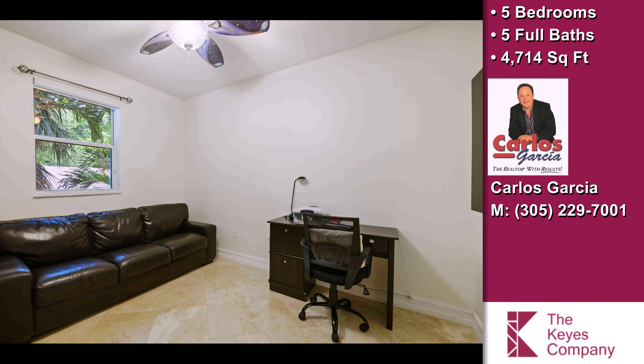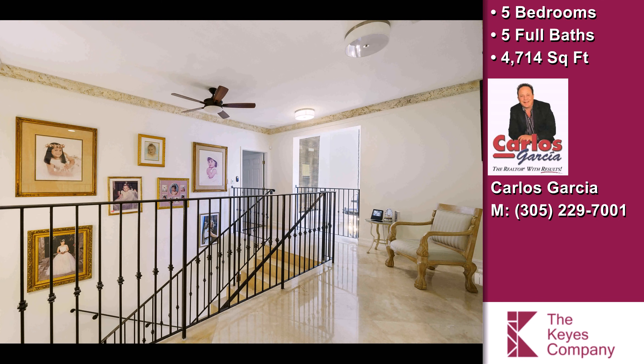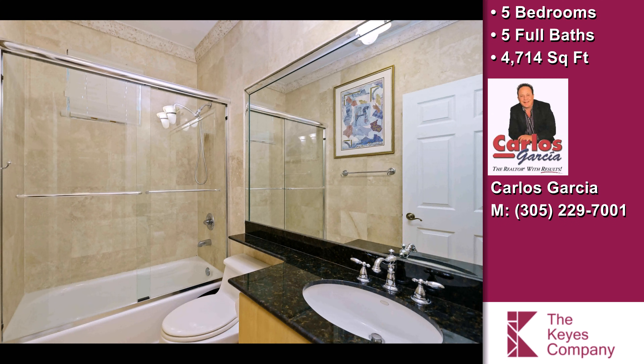On the outside, this property features an extra large lot, a three-car attached garage, an exceptional view, an in-ground swimming pool, a covered patio, a wrap-around deck, a balcony, an irrigation system, a professionally landscaped lawn, a new roof, and an outdoor dining pavilion.